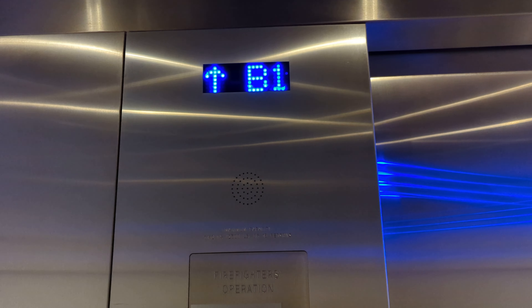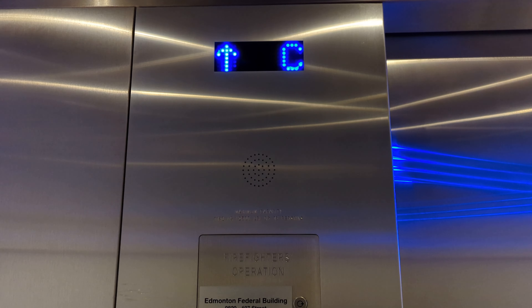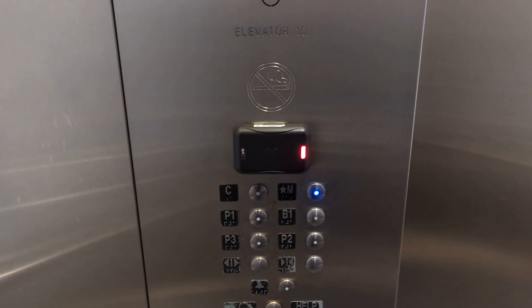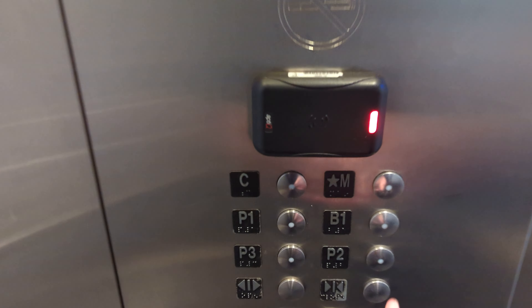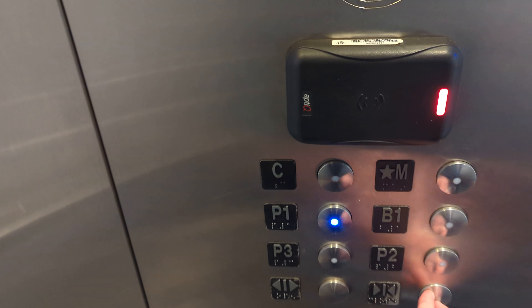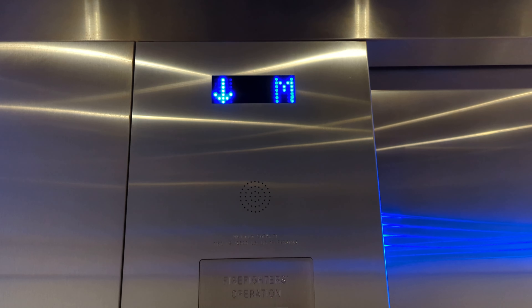I've filmed this elevator before many times here at Edmonton Federal Building and these are ThyssenKrupp Northern Elevators, so we're going to take one more ride. Let's watch the floors go by.